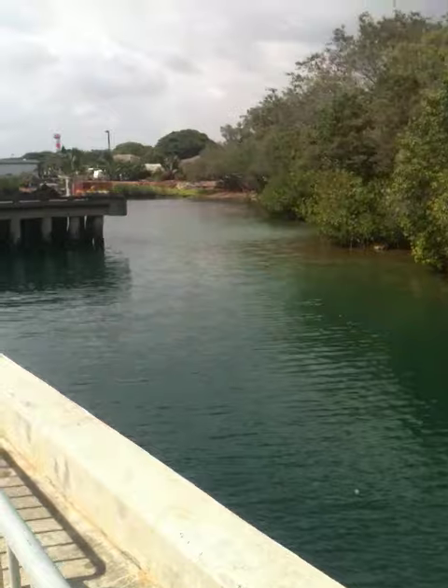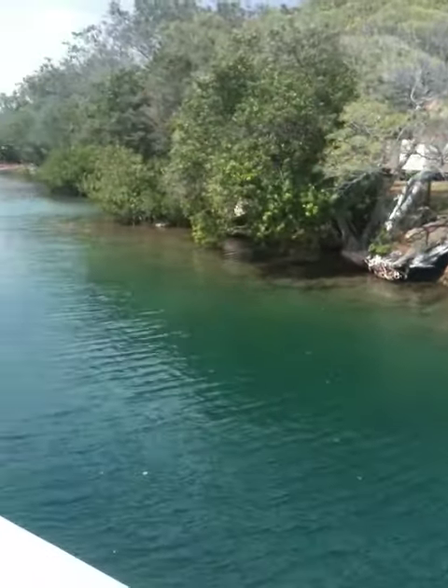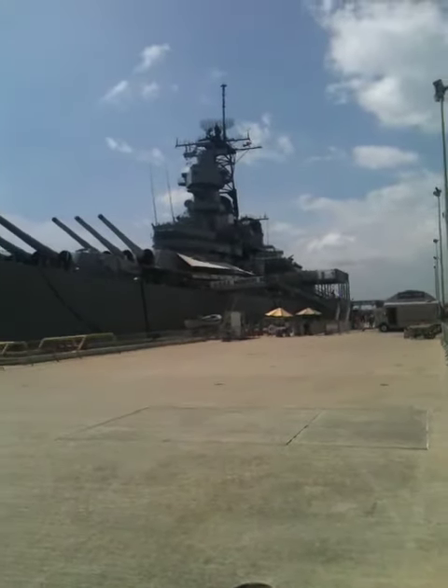It's too sunny out here and I can't see if this video is taking good or not, but anyway, we're looking at some water. If you turn around — USS Missouri.